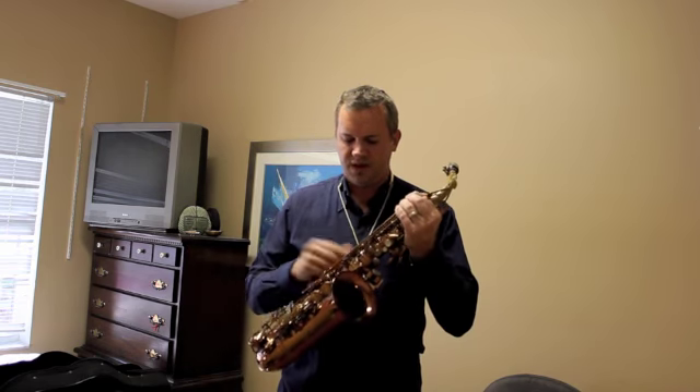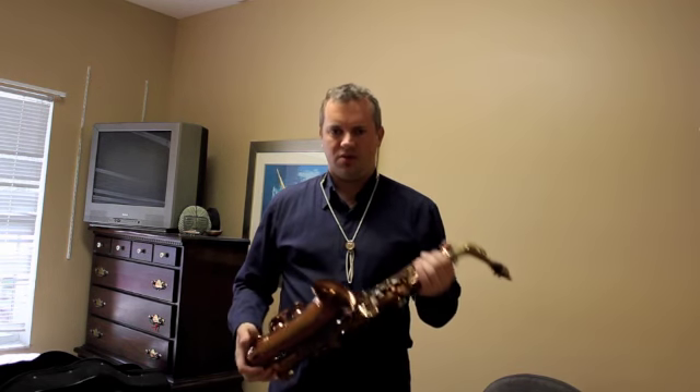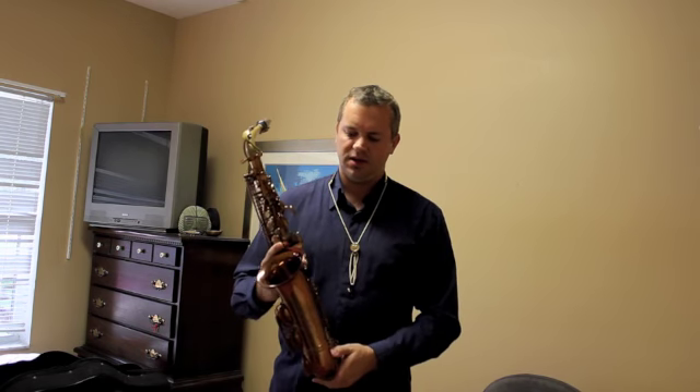So, once again, if you want to find out more about this horn, you can call me or message me through YouTube, and I'll tell you more about it.